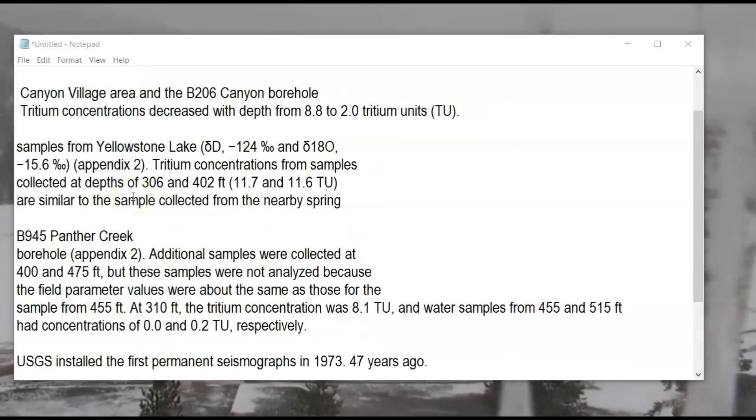Panther Creek borehole 945: samples were collected at 400 to 475 feet, but these samples were not analyzed because the field parameter values were about the same as those from the samples at 455 feet and 310 feet. The tritium concentration was 8.1 Tu, and water samples from 455 and 515 feet had concentrations of 0.0 and 0.2 tritium. Panther is up there by the Montana border — I've talked about that area near Mammoth Vault.